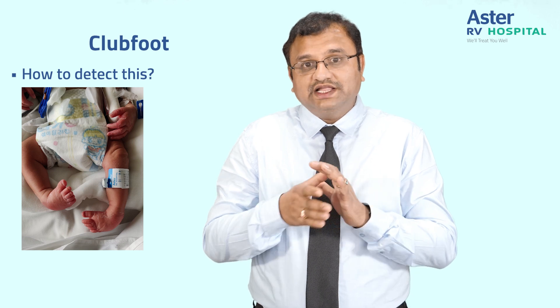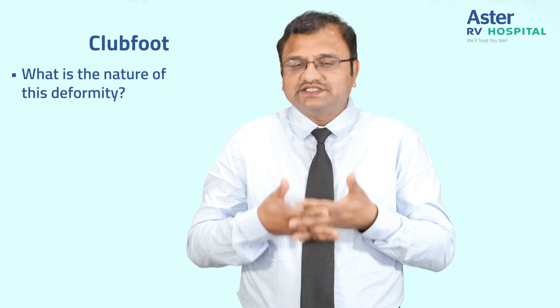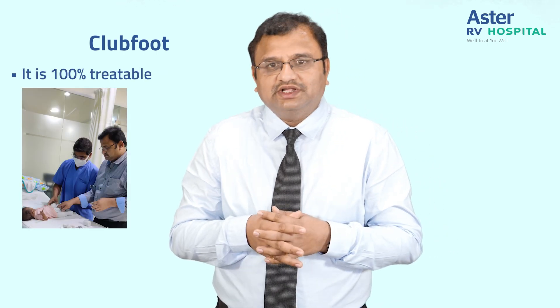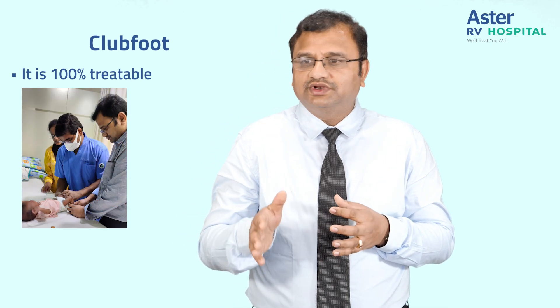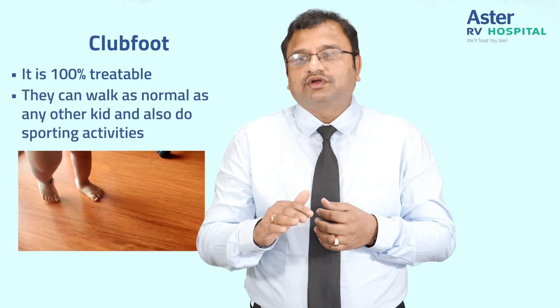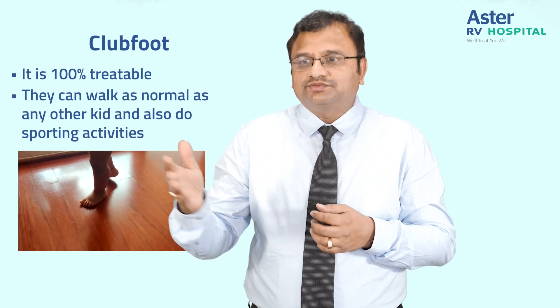So what is the nature of this deformity? It is very supple and 100% treatable. Our centre has achieved excellent results in treating these deformities successfully and putting babies back on their feet. They can walk as normally as any other kid and also do their sporting activities.